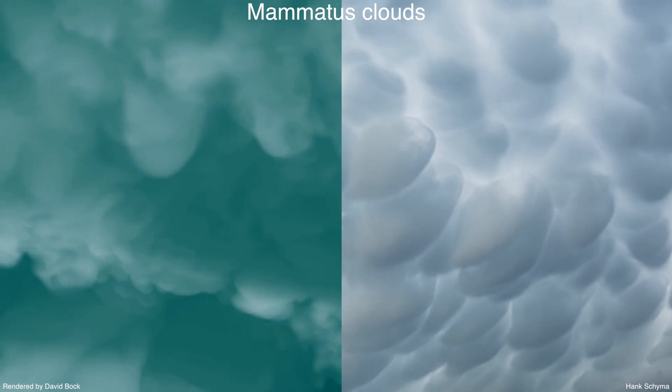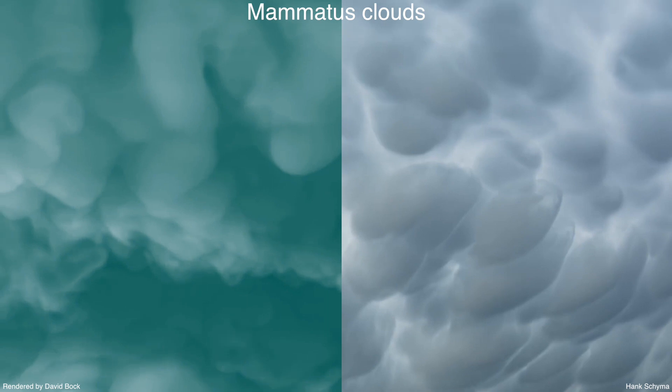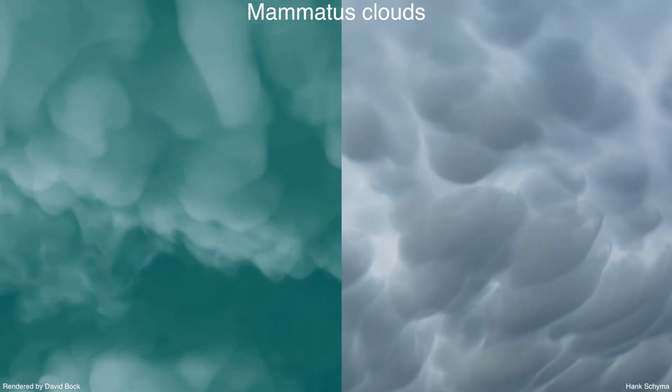Supercells often contain pouch-like mammatus clouds that descend from the anvil of the storm. The simulated storm on the left bears a striking resemblance to the field data shown on the right.